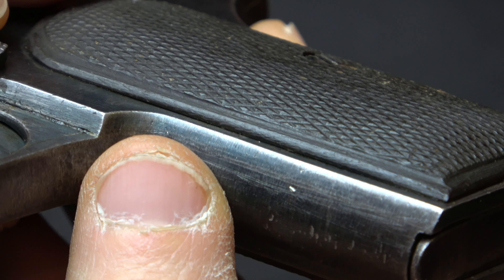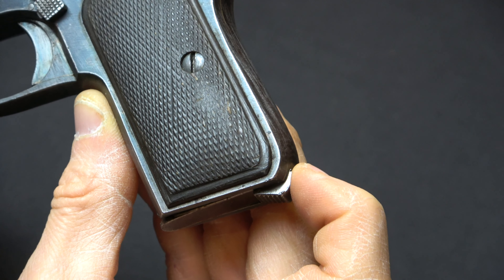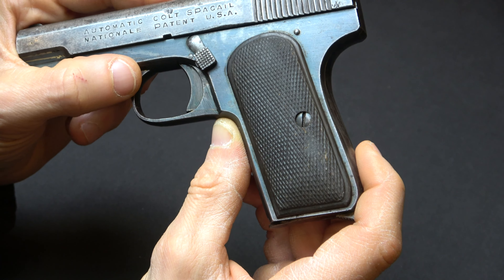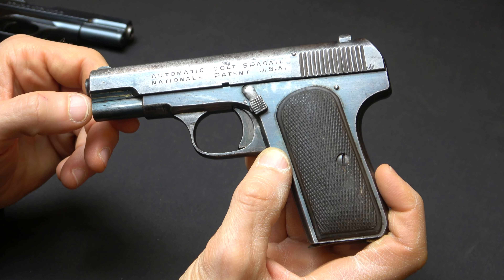Of course, there are going to be some other differences — differences in the grips and in the contour of the magazine release. In fact, the gun is pretty different from a Colt 1903. The main things keeping it as an unlicensed copy are the Colt legend on the slide and the same general size and configuration as a Colt 1903. If you find one of these, you will be the envy of every one of your fellow Colt collectors, and surely the only one at the Colt Collectors Association with such a pistol.